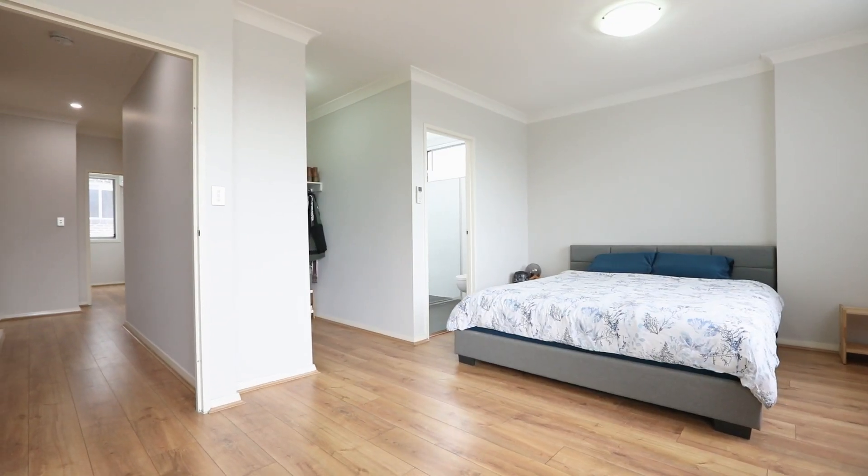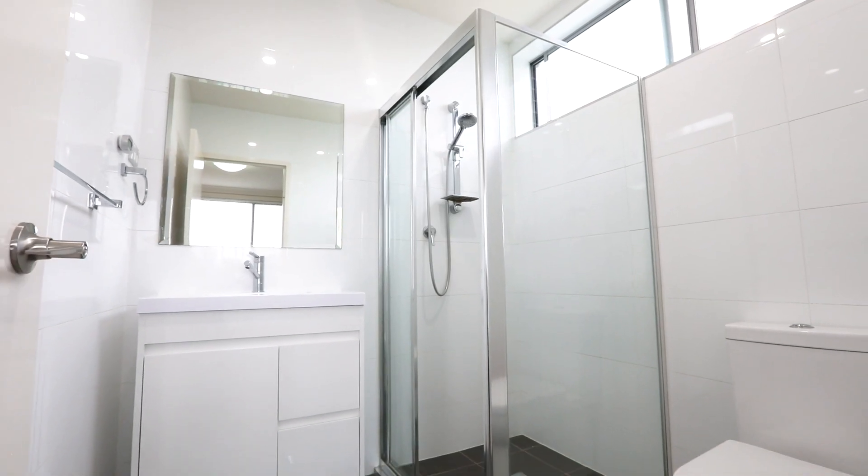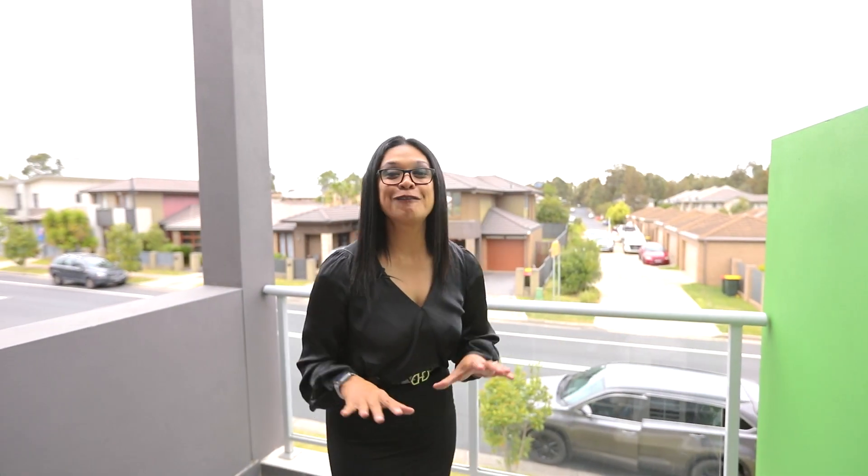Let's not forget the master bedroom, which showcases a walk-in wardrobe, stylish ensuite, and this private balcony for your leisure.